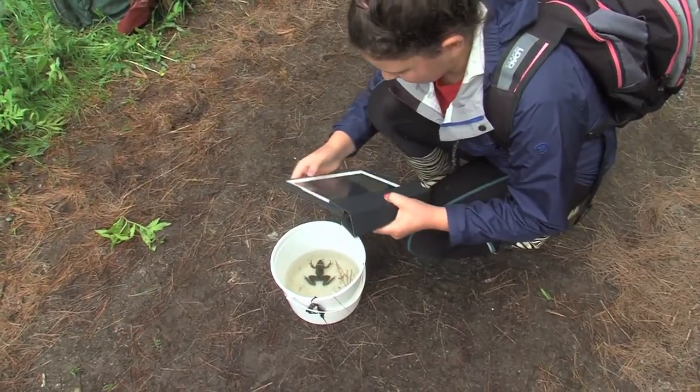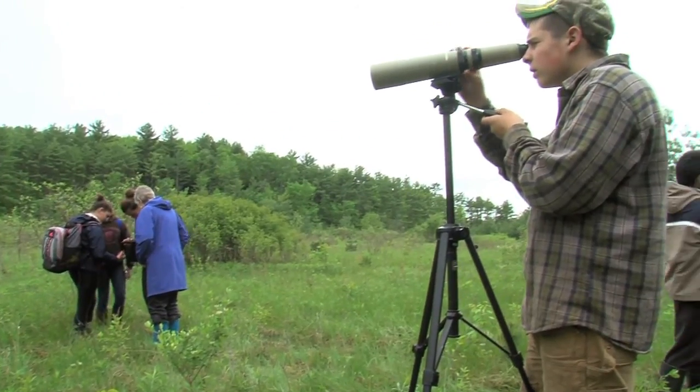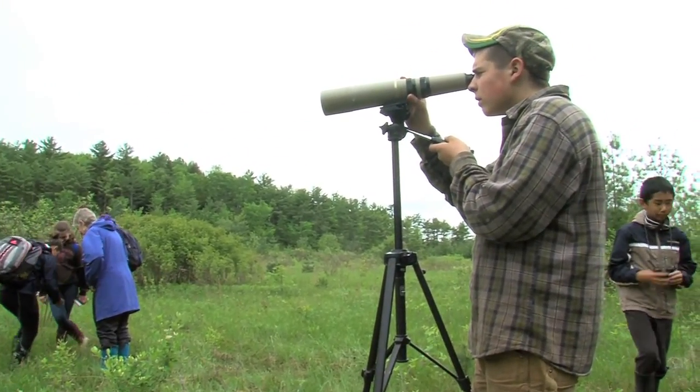I've given kids the challenge of creating digital field guides that will help members of our community monitor the health of six different ecosystems at the watershed center.